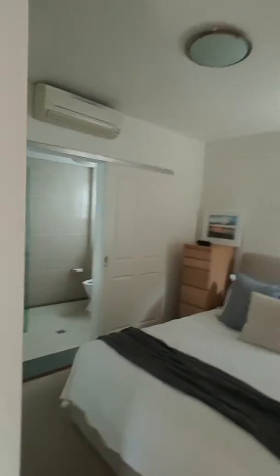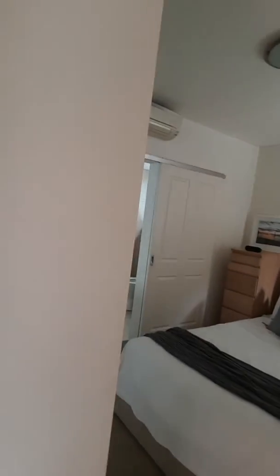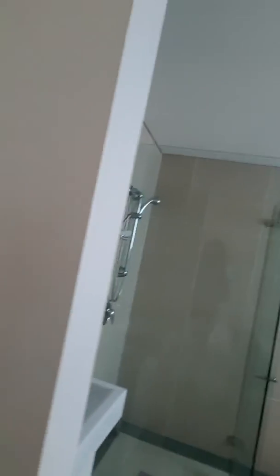This is definitely one to come and inspect. So this is the bedroom — you can see it's so quiet. You've only got one common wall back here. Got built-in robes as well. And a huge oversized bathroom. Plenty of room in there. Heaps of storage.